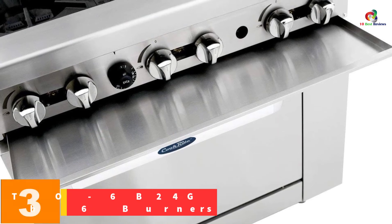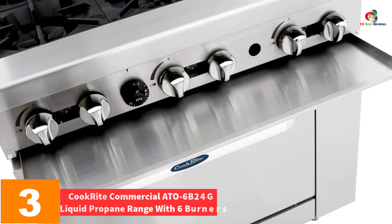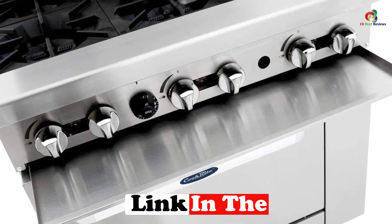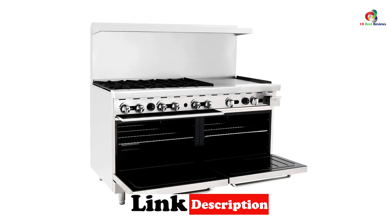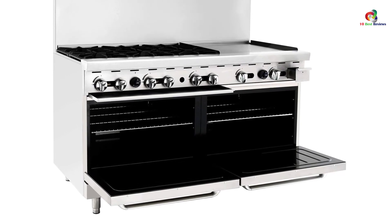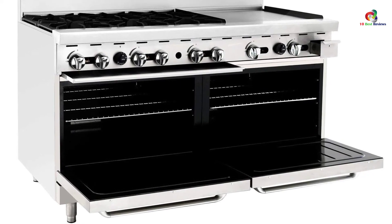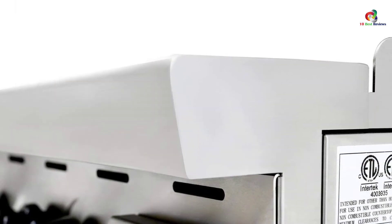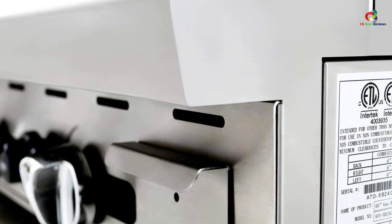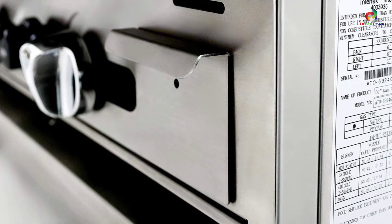At number 3, we have the CookRite Commercial ATO6B24G Liquid Propane Range with six burners. This device features durable stainless steel material that cannot corrode or rust when touched by water. It also consists of a backguard which prevents the device from scratching when pushed to the wall. With six burners, it makes it easy to cook varieties at once, and it is designed in a simple structure for easy maintenance. The heavy-duty heat-resistant grills ensure even distribution of heat when cooking. The oven is designed with an auto-shut mechanism to help control baking time even when you're not around.